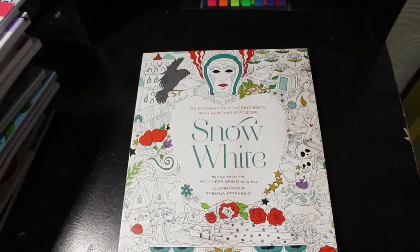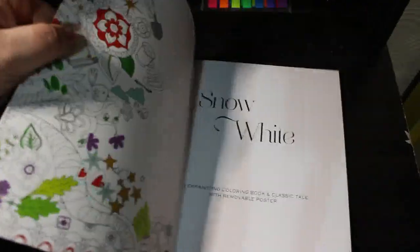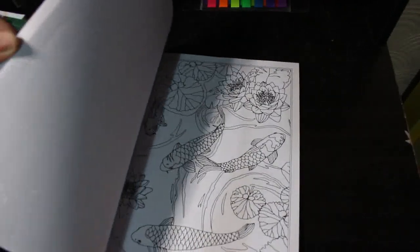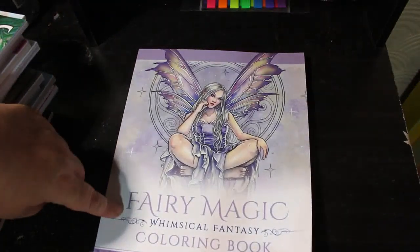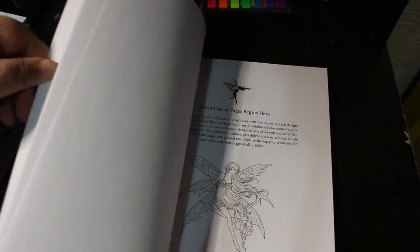I also have the Snow White one — again, I haven't colored in it, but I know I will. A couple more Selena Fenech — Ponds and Flowers, which was an unusual one for her, not featuring ladies. I like that — something a bit different — and I will color it at some point. The other one is Fairy Magic Coloring Book, which I do like. I don't know why I haven't colored in them — there are two sets of pages so I can put one set away for Jennifer when she's older.